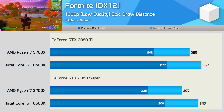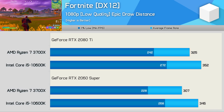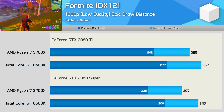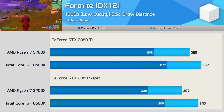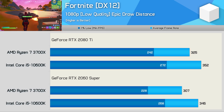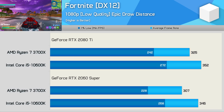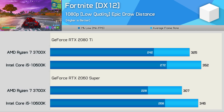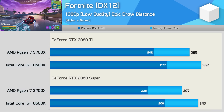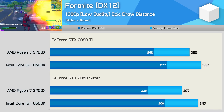At 1080p in Fortnite, the 10600K was 8% faster than the 3700X, hitting 352 FPS on average. The Intel processor was also 12% faster when comparing the 1% low data, but it's worth noting that both pushed well over 200 FPS at all times. We are quite heavily CPU bound in both scenarios, as dropping to the RTX 2060 Super only reduced frame rates by around 5%. The margin between the 10600K and 3700X actually grows slightly with the slower GPU, with Intel now 12% faster on average and 18% faster on 1% lows — though the Ryzen processor still delivered well over 200 FPS at all times.